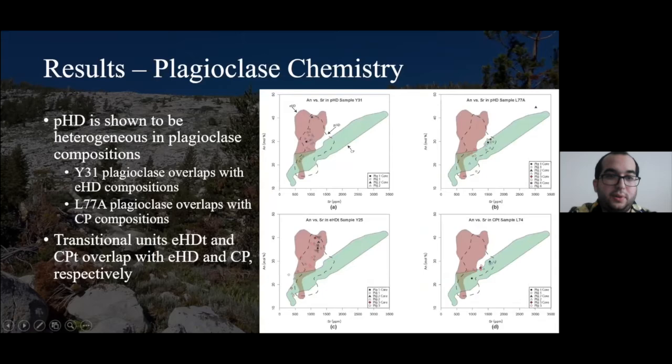Particularly with light rare earths and strontium, we established that Porphyritic Half Dome plots overlapping two extreme trends and plots in between. This could be an effect of being part of a mixed magma, or we could actually have two distinct populations of plagioclase within Porphyritic Half Dome. To determine that, I separated them out by unit. What's shown in each panel is individual grains from specific samples — Y31 and L77A — taken from different locations within Porphyritic Half Dome. There are very distinct concentrations: plagioclase within Y31 plots with Equigranular Half Dome completely, whereas L77A mostly plots with Cathedral Peak.